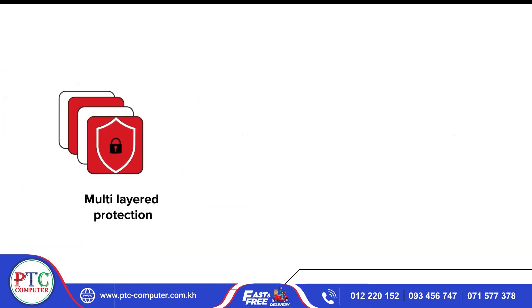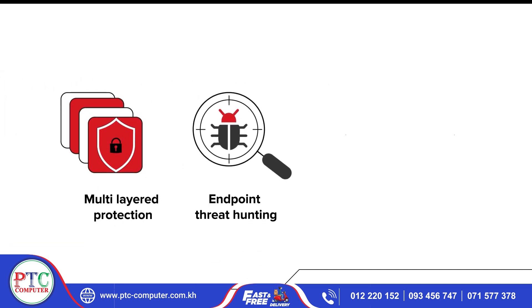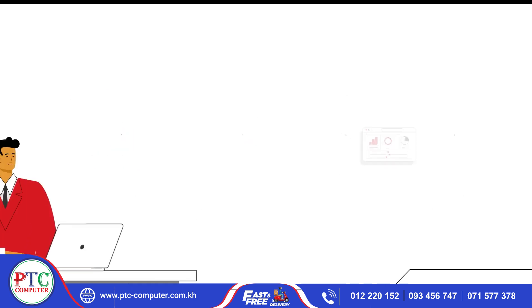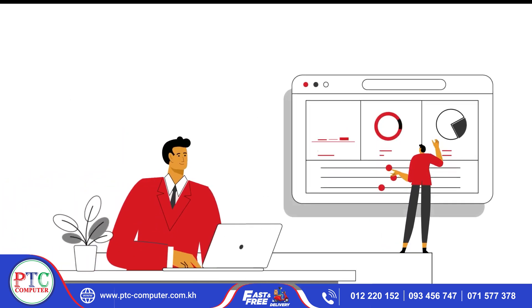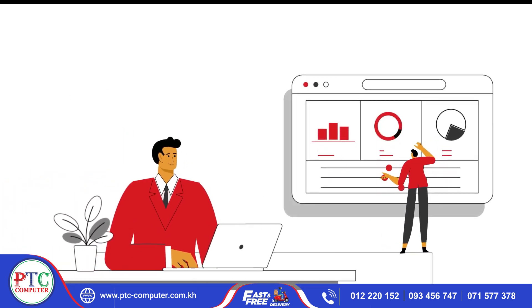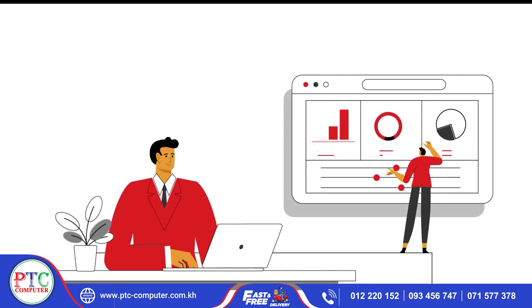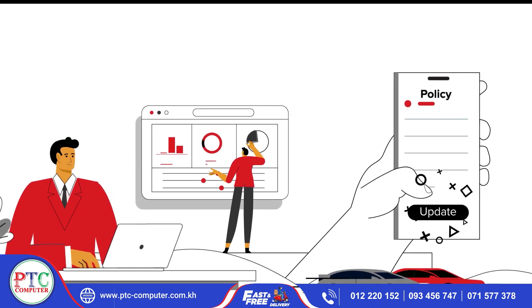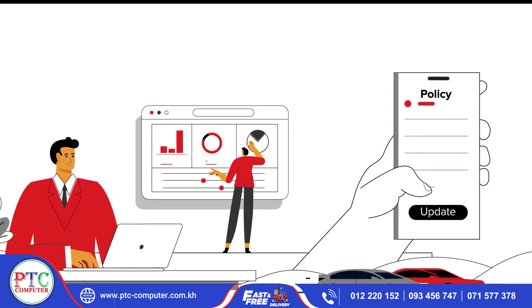It ensures multi-layered protection — endpoint, threat hunting, prevention of data loss and real-time notifications. But what Karthik loves the most is the ease and simplicity, like the centralized dashboard to keep an eye on all the endpoints, while his team updates policies from anywhere, anytime.